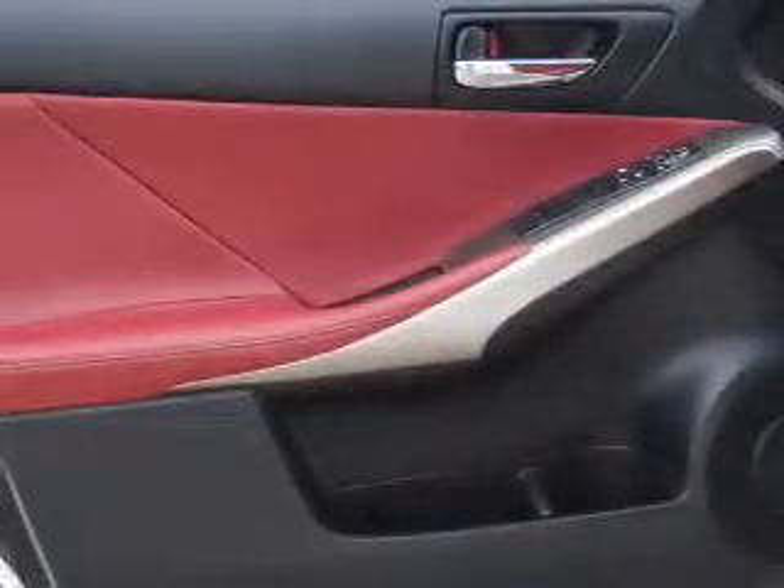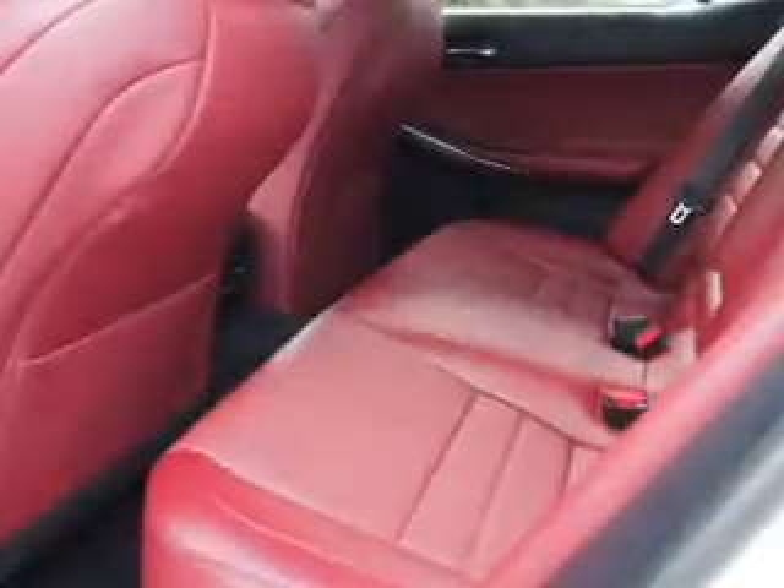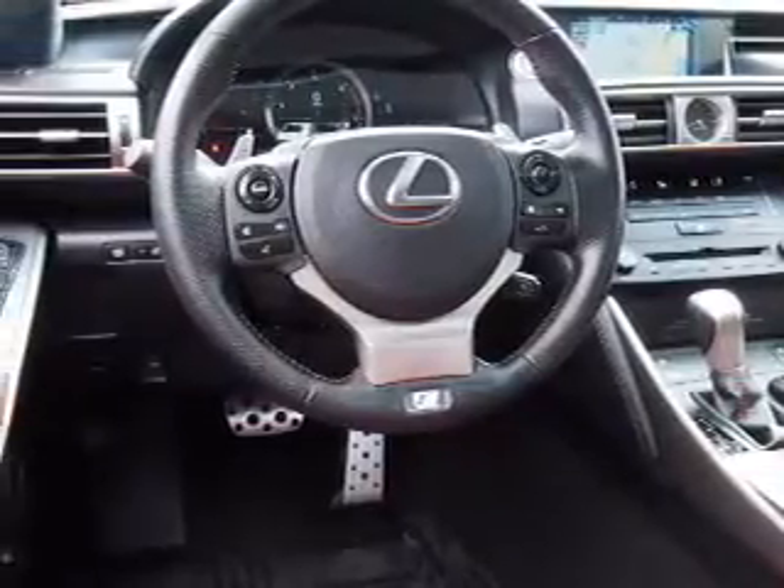Inside you'll find Bluetooth connectivity, digital radio, Sirius XM satellite radio, and auxiliary input, steering wheel controls, push button start, automatic climate control, curtain head airbags, front airbags, and side airbags.